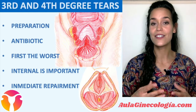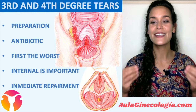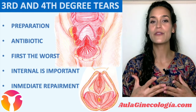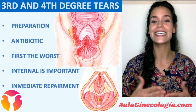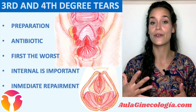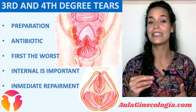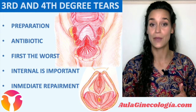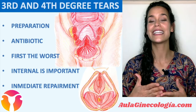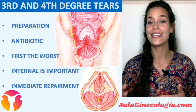Muscle fibers and sphincters tend to retract over time, so we must identify and repair these tears immediately after labor. The internal sphincter is responsible for 75% of anal continence, and its repair is only possible immediately after labor. Repair over time can be extremely difficult and it definitely worsens the prognosis of the patient regarding anal incontinence.